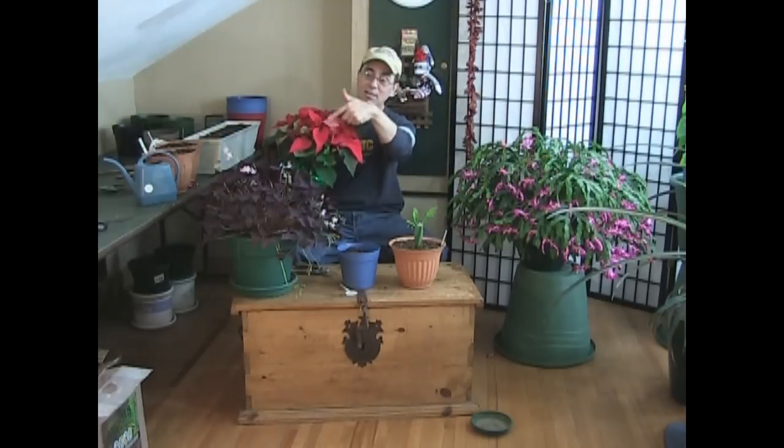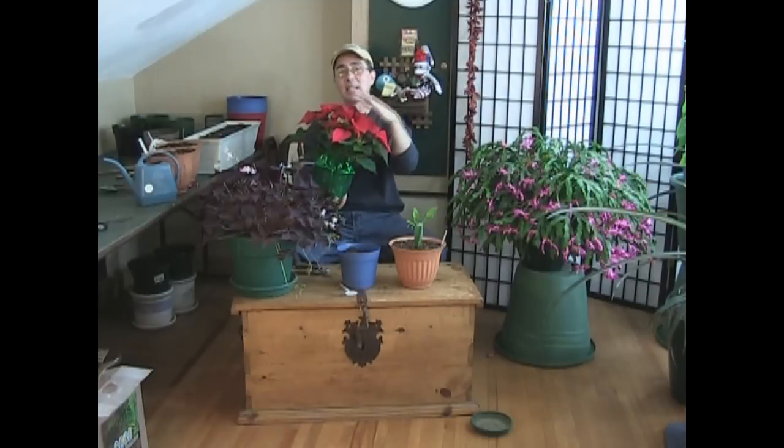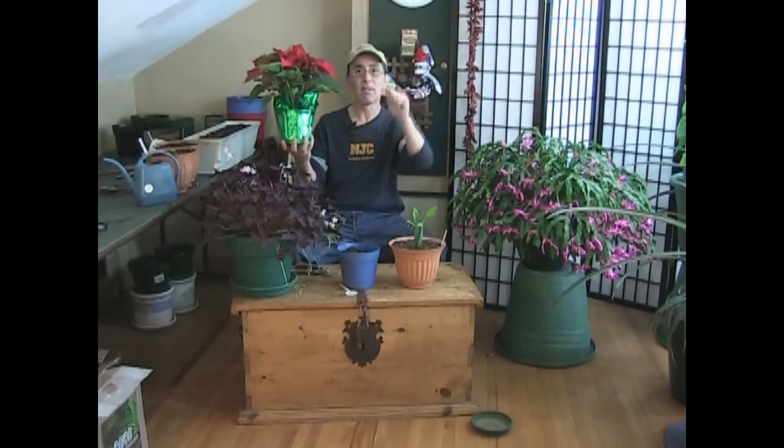This is not a flower, by the way. The red is not a flower. The red is nothing more than leaves that have turned red because they reduce the amount of light to this plant. When you do that, the leaves start turning red on top, and then eventually all the leaves start falling off. That's why your poinsettia kind of falls apart right around Christmas time — it's basically dying.